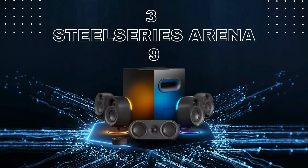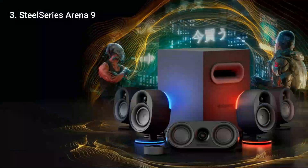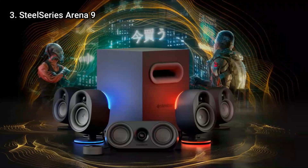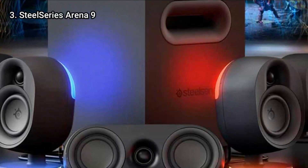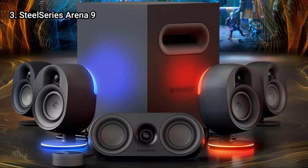Here is number 3: SteelSeries Arena 9. Nothing compares to the impact of true surround sound. Virtual surround sound is just a close approximation of the total immersive experience when used with a set of speakers or headphones.